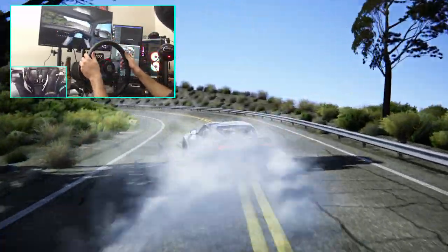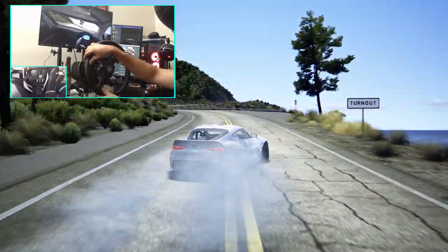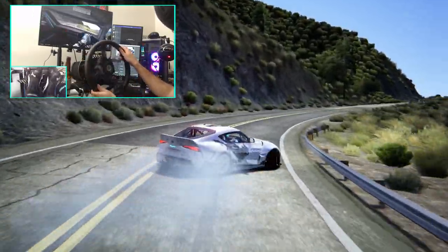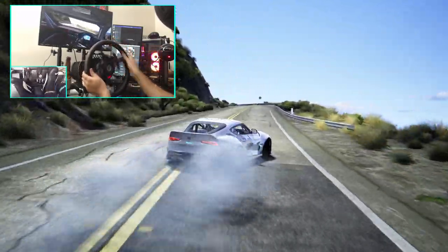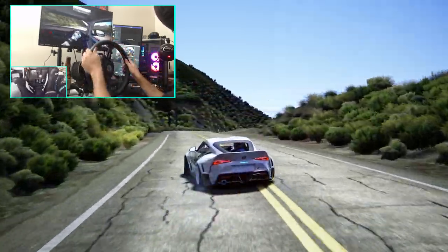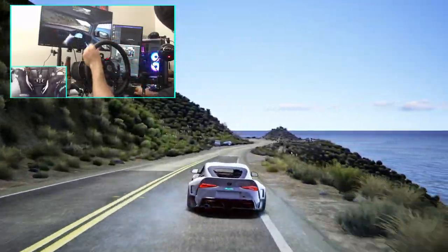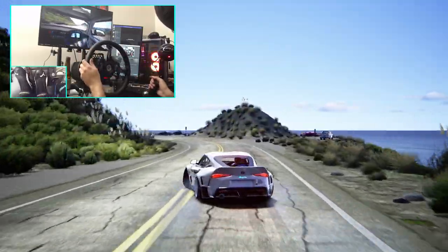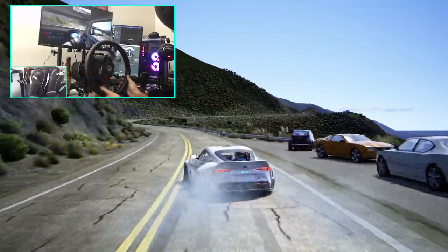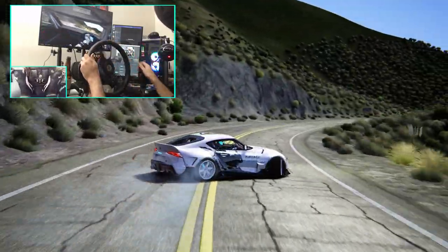Now we're getting the twisty bits. How long is this road? It's extremely long. Is this like the official Pacific Coast Highway? Like an actually mapped-out version? I think it might be — probably not laser mapped, but correct me if I'm wrong in the comments. I know there is a way to get actual traffic on it and I haven't figured it out yet. So if you know how to get traffic, let me know, because it would be nice to be trying to go through this with traffic.